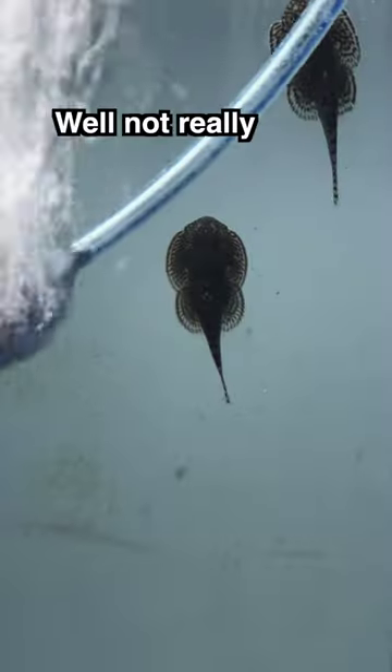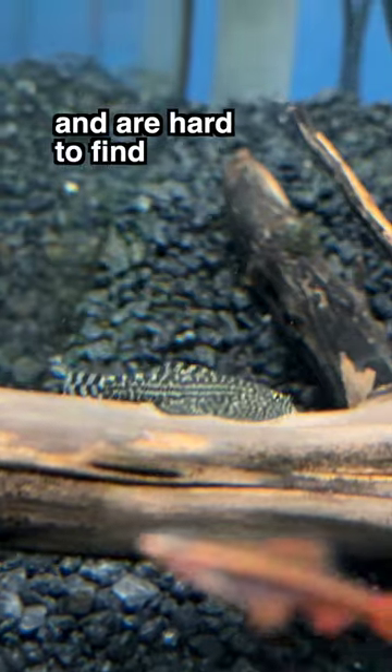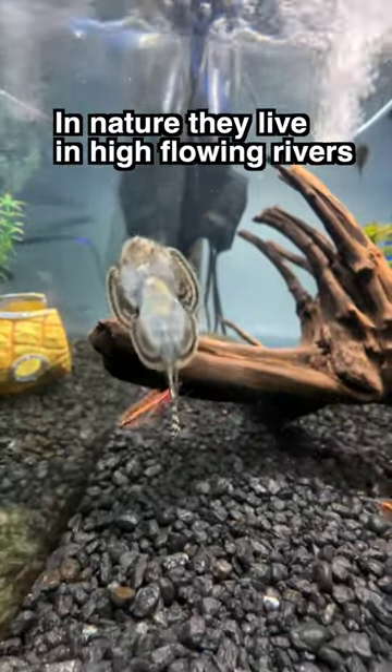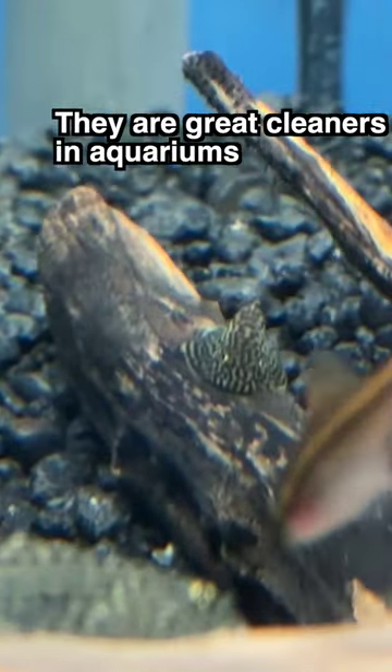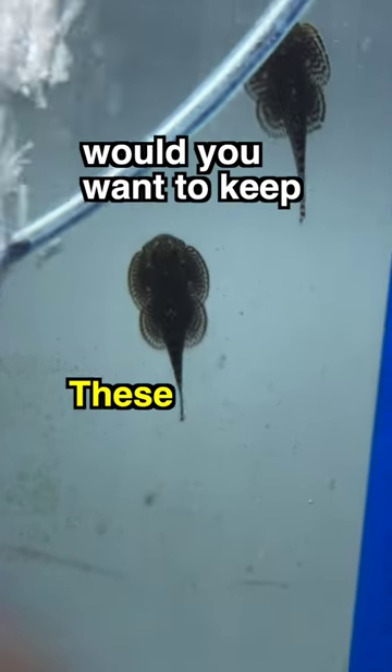These are baby stingrays. Well, not really — they just look like them. They are called hill stream loaches and are hard to find. In nature, they live in high-flowing rivers. They are great cleaners in aquariums, but you'll need high-flowing water to keep them healthy and happy. Would you want to keep these as pets?